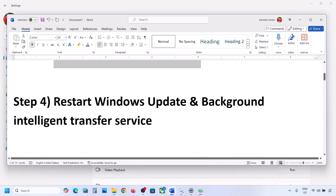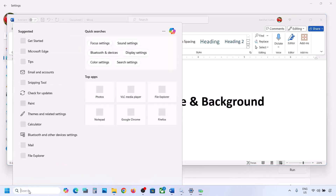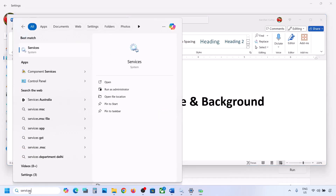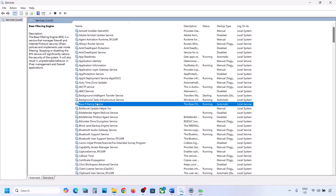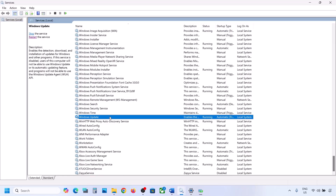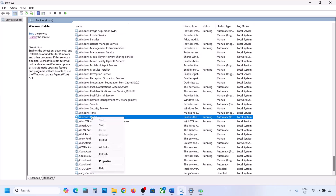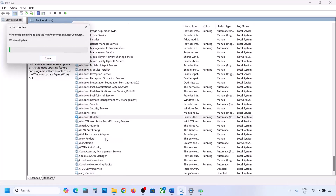If still not working, restart the Windows Update and Background Intelligent Transfer services. Type 'services' in the Windows search box and open Services. Find Windows Update, double-click on it, set it to Automatic, click Apply, click Start if highlighted, and click OK. Then right-click on Windows Update and click Restart or Start.